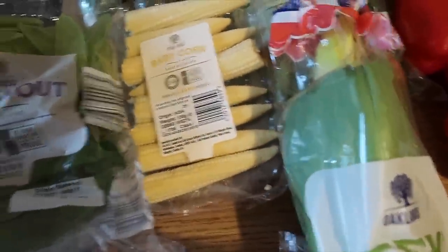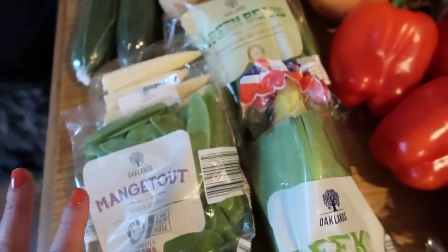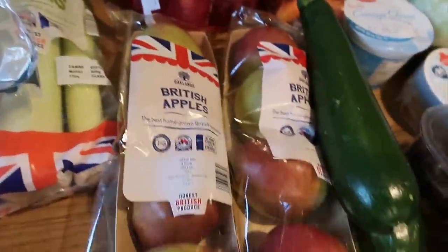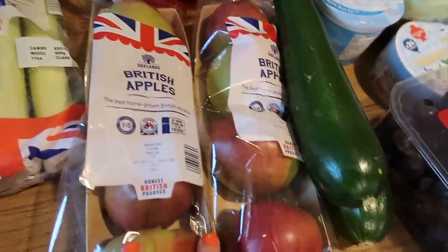First off I've got some fun sized pears. We've got some munch too, some baby corn and some green beans. I'm going to be making a Chinese mince noodle stir fry so I need those for that. Some British apples - these were 65p for four so I got eight of those.